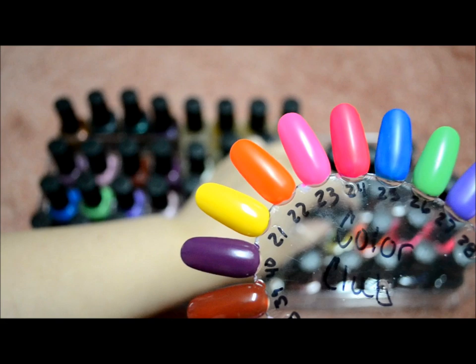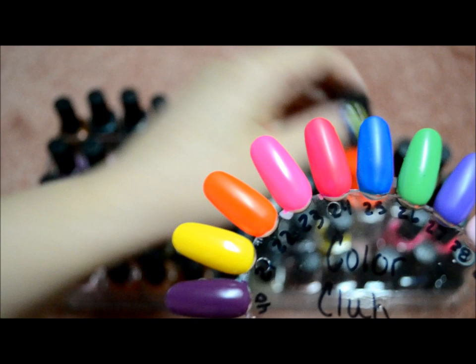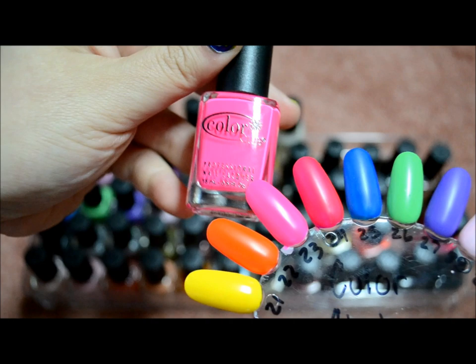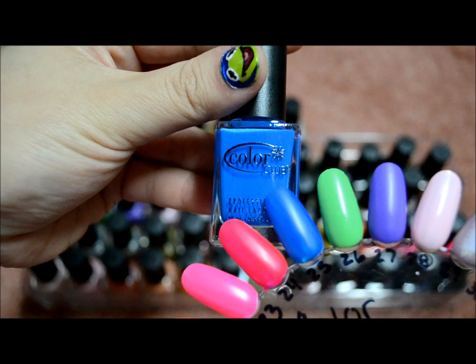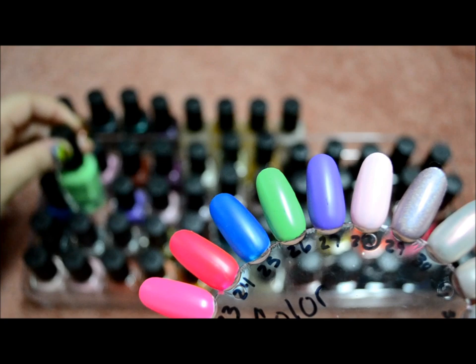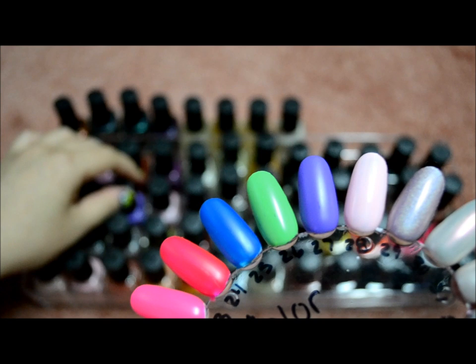The next colors are from the Poptastic collection. This very bright yellow is Almost Famous, Wham Pal, Poptastic, Warhol, Chelsea Girl, Twiggy, and Poochelicious.